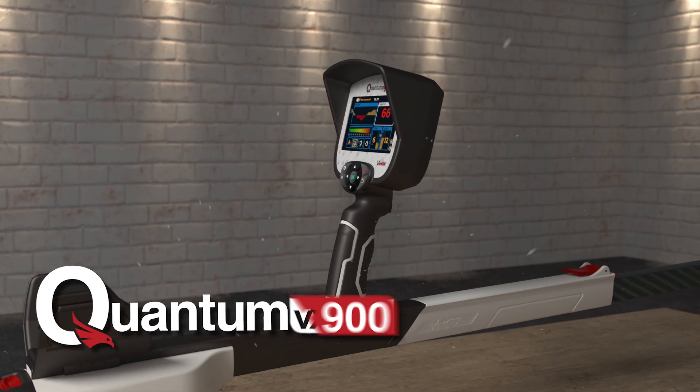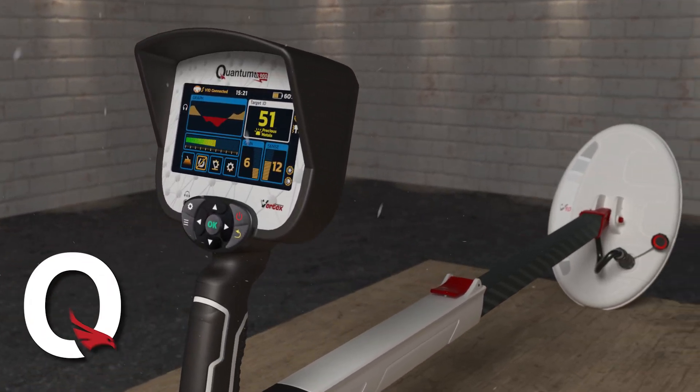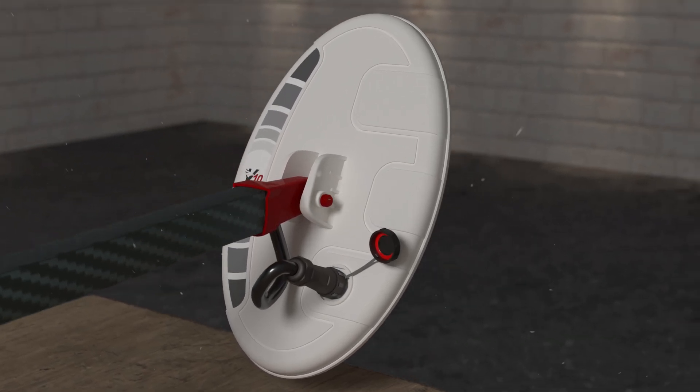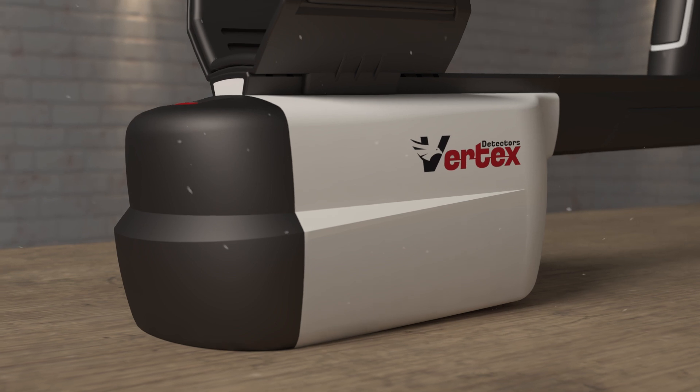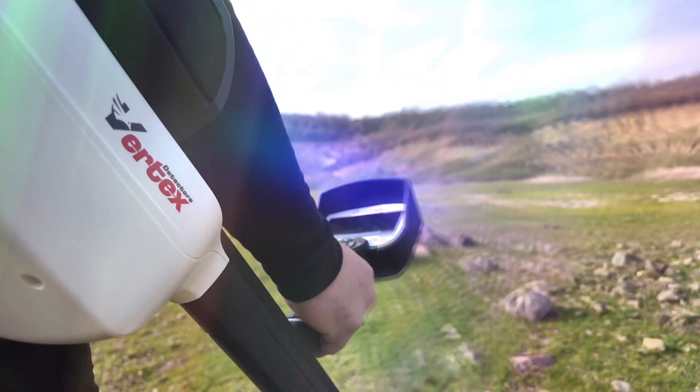This is the Quantum VX900, created for all gold detector missions. The VX900 from Vertex Technology — innovation beyond expectations.